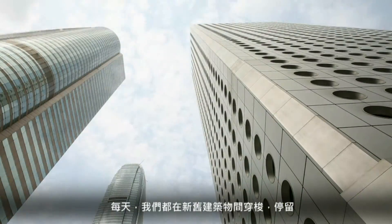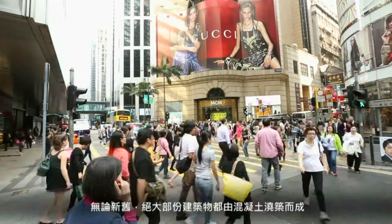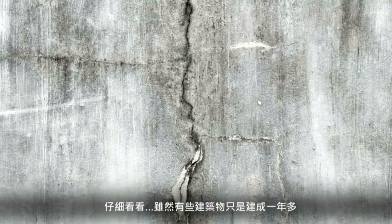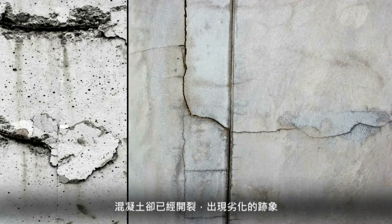What do these new buildings and infrastructure projects all have in common? If you said they were made of concrete, you would be right. But take a closer look. These structures, some not much more than a year old, are already beginning to show signs of cracking and premature wear.